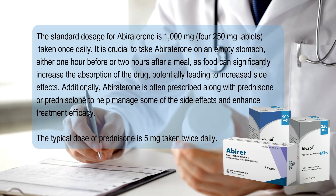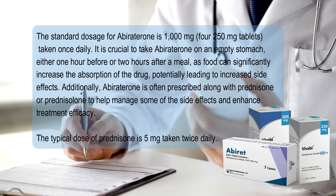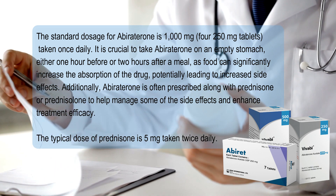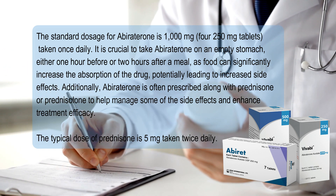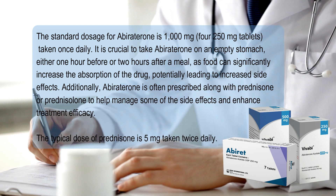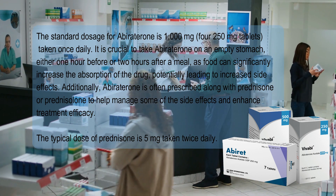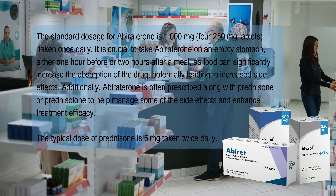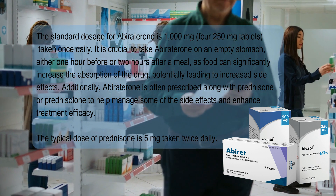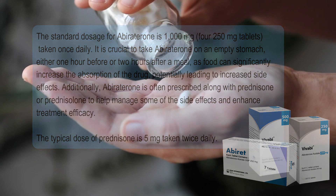The standard dosage for abiraterone is four 250mg tablets taken once daily, making a 1000mg daily dose. It is crucial to take abiraterone on an empty stomach, either one hour before or two hours after a meal, as food can significantly increase the absorption of the drug, potentially leading to increased side effects. Additionally, abiraterone is often prescribed along with prednisone or prednisolone to help manage some of the side effects and enhance treatment efficacy. The typical dose of prednisone is 5mg taken twice daily.